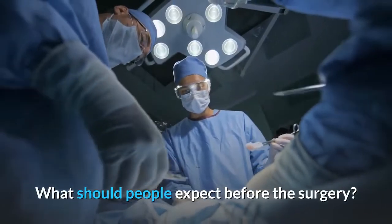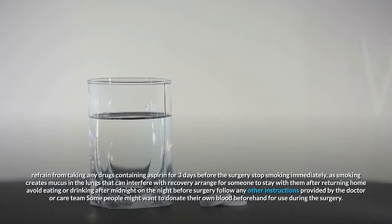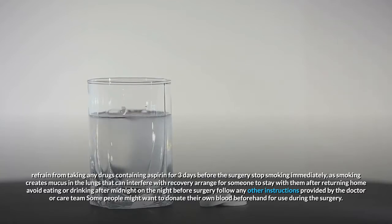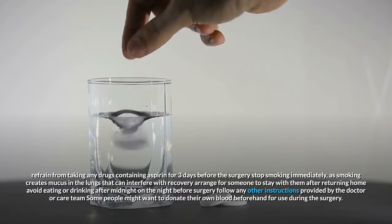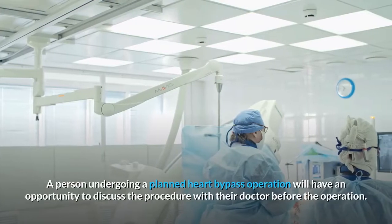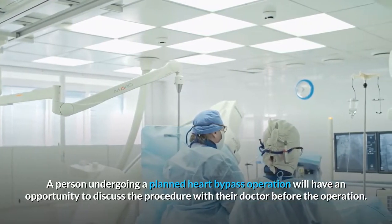What should people expect before the surgery? Before heart bypass surgery, people should refrain from taking any drugs containing aspirin for three days before the surgery, stop smoking immediately — as smoking creates mucus in the lungs that can interfere with recovery — arrange for someone to stay with them after returning home, and avoid eating or drinking after midnight on the night before surgery. Some people might want to donate their own blood beforehand for use during the surgery. A person undergoing a planned heart bypass operation will have an opportunity to discuss the procedure with their doctor before the operation.